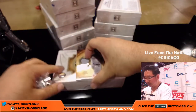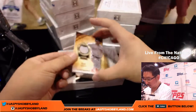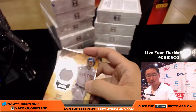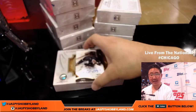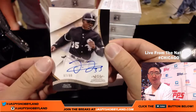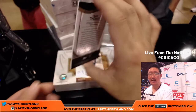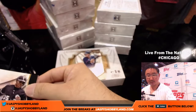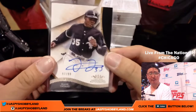Next up is Xander Bogaerts Relic, out of 331. White Sox, TJ again. 97 out of 99 — some of that Chicago mojo right here for the Southsiders. Frank Thomas on-card autograph, 97 out of 99. Pretty cool. Another one for TJ. I guess TJ has to start some sort of Frank Thomas PC.